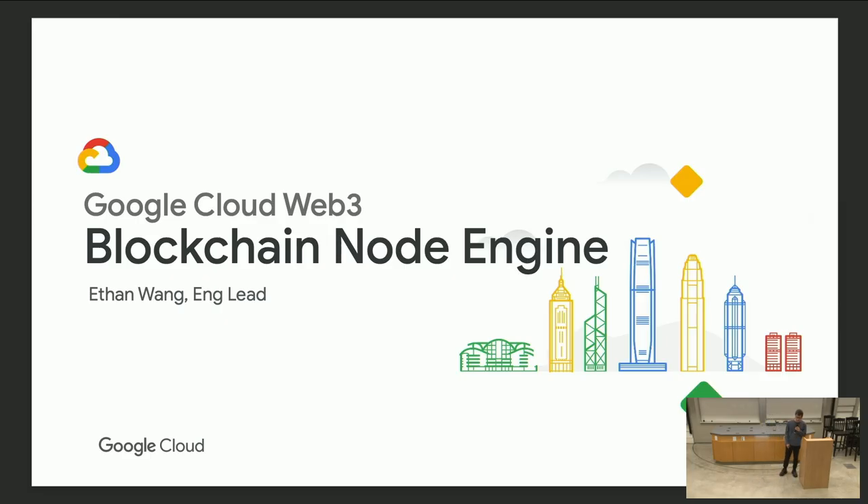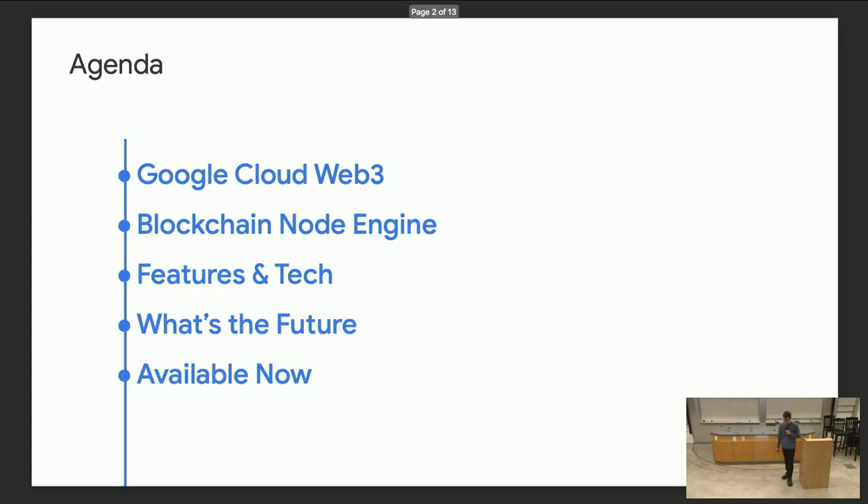Hi everyone, I'm Ethan. I'm very excited to be here to talk about what we are building at Google in the blockchain space. This is the agenda today: I'm going to talk about Google Cloud, a Web3 organization, and the blockchain node engine — our product — then dive into the features and the technology, and what we believe the future for the infra looks like.